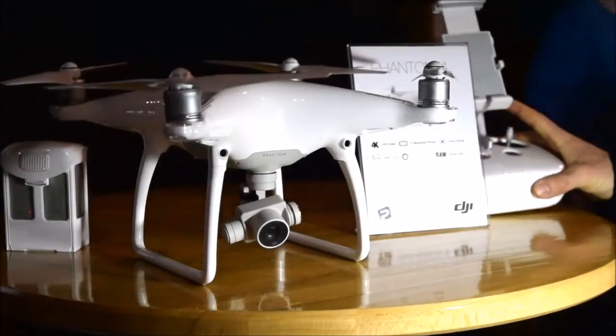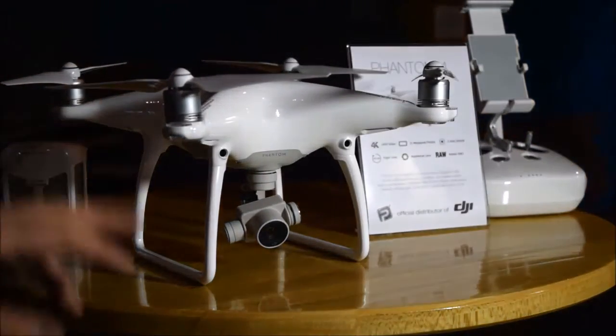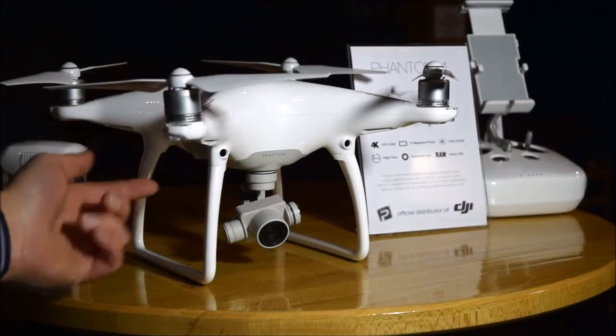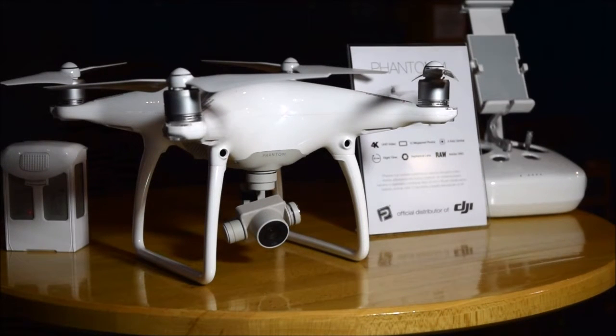Před sebou máme Phantom 4. Hlavními novinkami jsou kamerky vpředu a ze spodu, které hlídají překážky před Phantomem, aby na ně nenarazil.